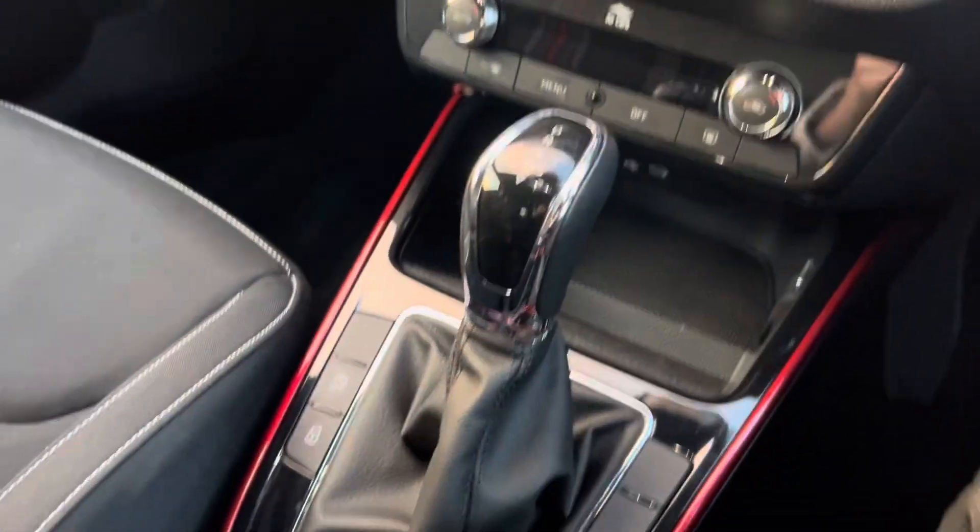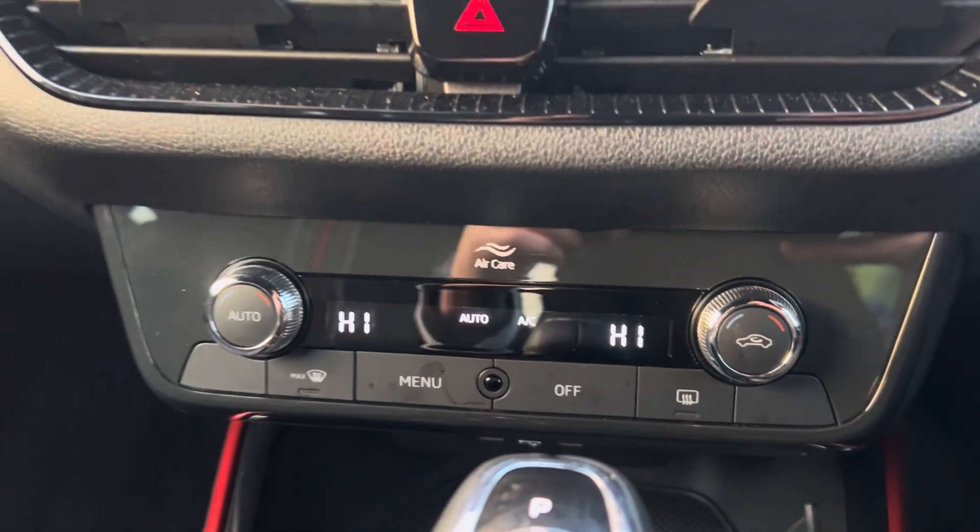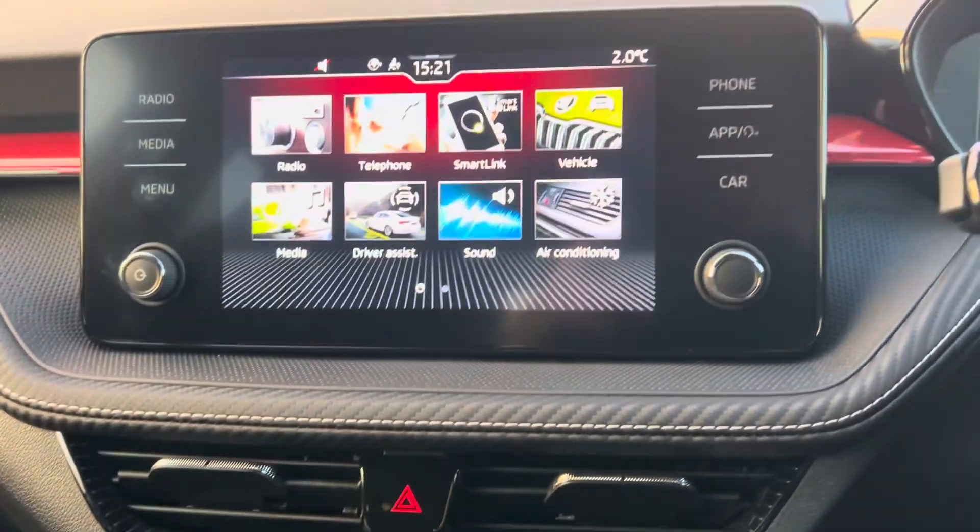You've got your controls for your lights. Coming down to your DSG gearbox, you've got your climate control underneath here, which you can also access via your infotainment system as well.